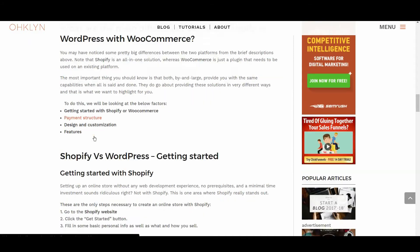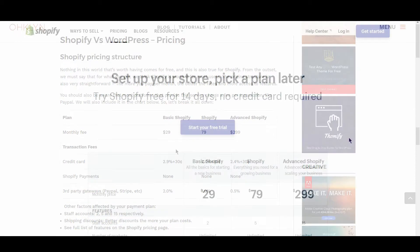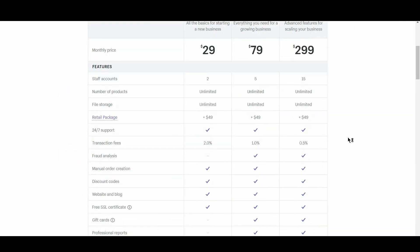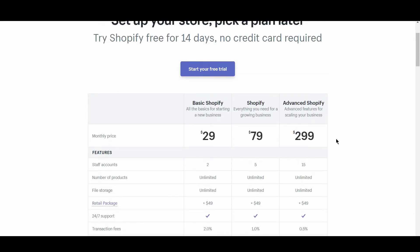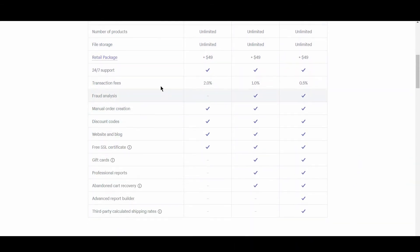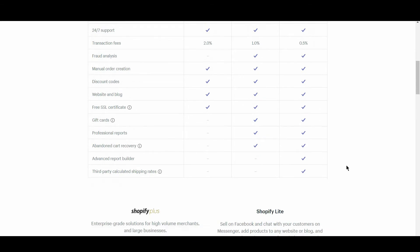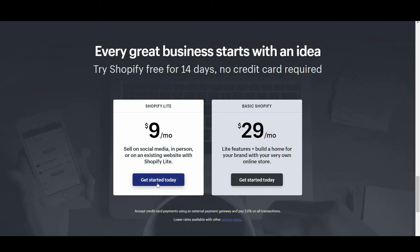Next, we'll look at the pricing structure of Shopify vs WordPress. Nothing worth having comes for free, and this is also true for Shopify. For what you get, we think Shopify is worth it for most users. The pricing structure is very straightforward — the more you pay per month, the better the rates and more access to features. There are three primary options: Basic Shopify at $29 per month, Shopify at $79 per month, and Advanced Shopify at $299 per month. The different packages come with varying features and a difference in transaction fees. There is also a $9 Shopify Lite option that allows you to sell items through social media platforms or an existing site.